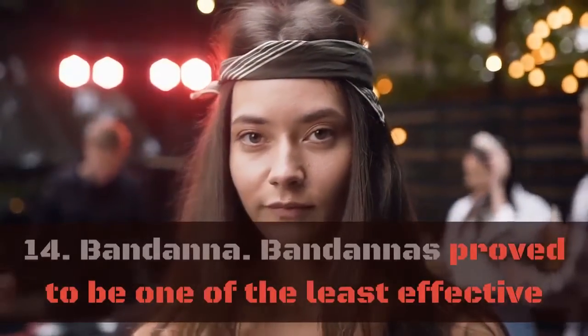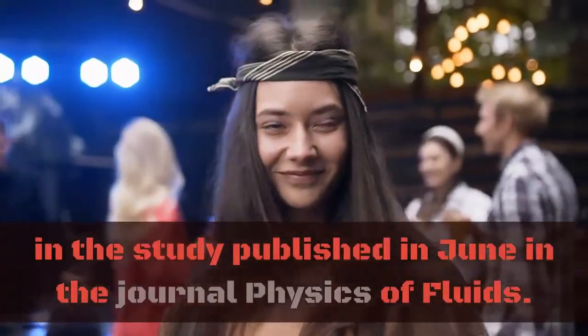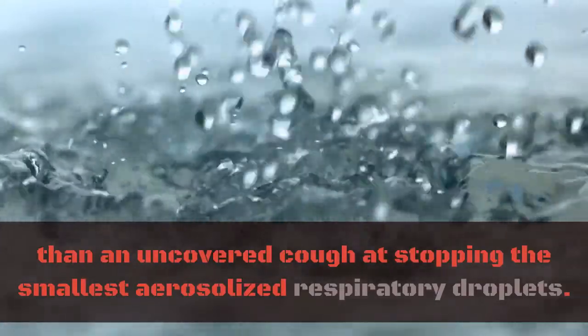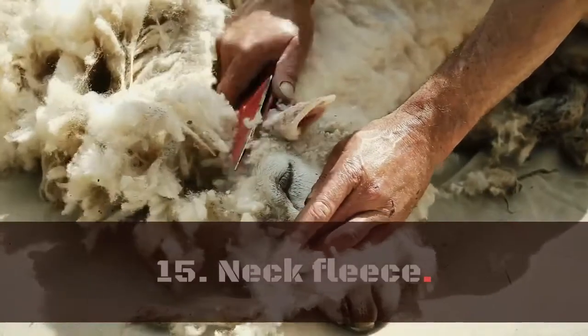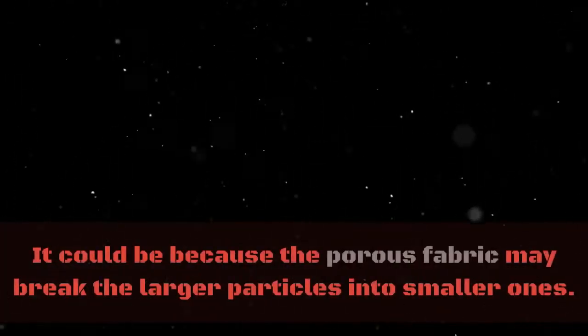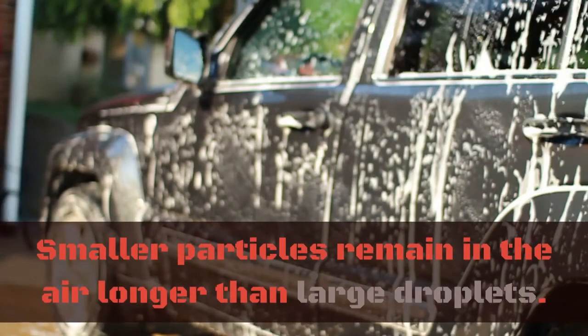14. Bandana. Bandanas proved to be one of the least effective in a study published in June in the journal Physics of Fluids. Although a bandana can reduce the range of particles expelled during a cough, it scores lower than an uncovered cough at stopping the smallest aerosolized respiratory droplets. 15. Neck Fleece. The neck fleece, or gaiter, beloved by runners, ranked worse than no mask at all. It could be because the porous fabric may break larger particles into smaller ones. Smaller particles remain in the air longer than large droplets.